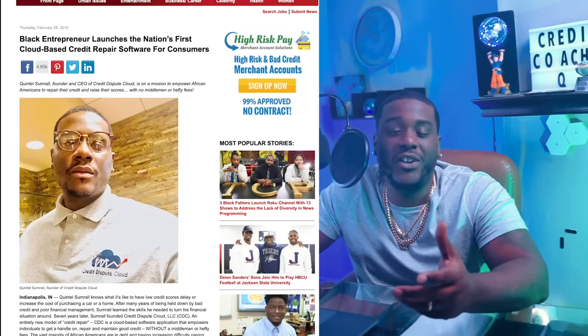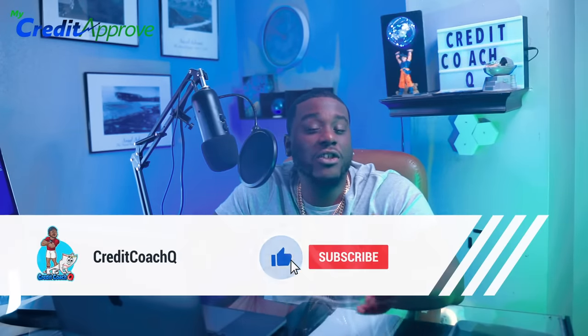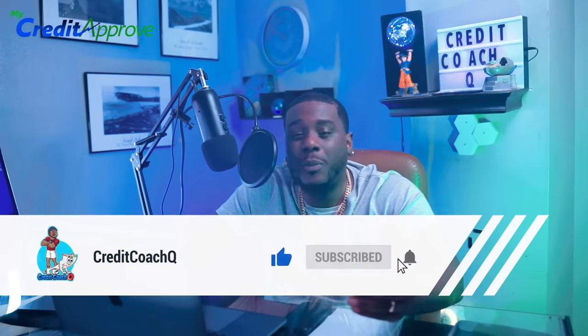Welcome back to the channel. If you're new, I'm Credit Coach Q and I created the first cloud-based software that allows you to put your credit repair experience into your own hands. I'm super excited because I have a banger today. Before we get into it, please like and subscribe to the channel — it allows us to reach a wider audience and helps YouTube push this content in their algorithm.